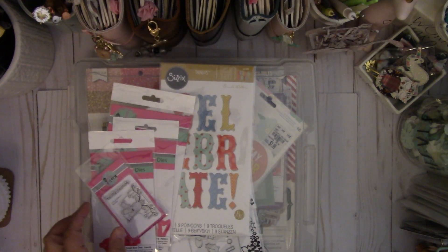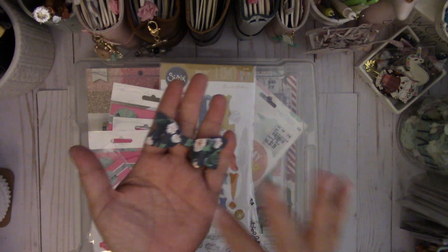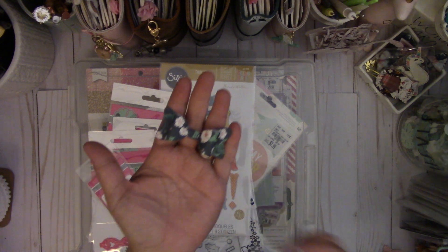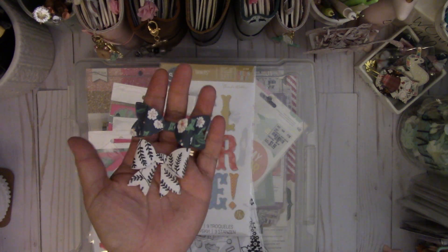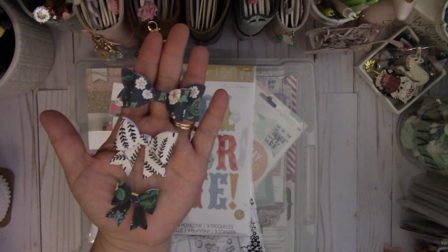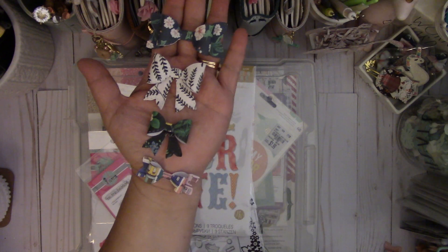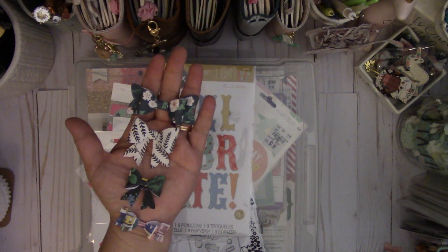And then these are the bows. This is the large — you can make two different kinds of styles of the bows. And then here's the medium. It's really cute.